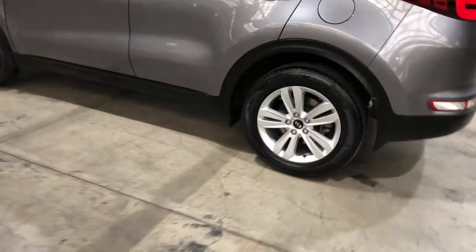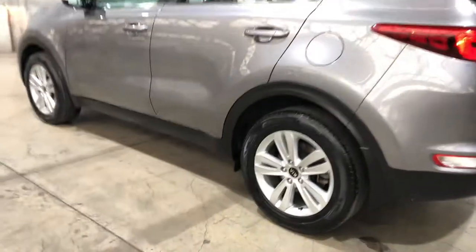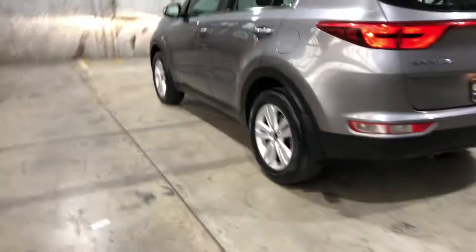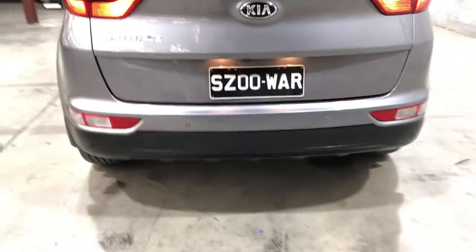As you can see, this car comes equipped with 17-inch alloy wheels with plenty of tread on all four tyres. As we move to the back, the car also has rear reversing parking sensors to make it easier to get into tight spaces.